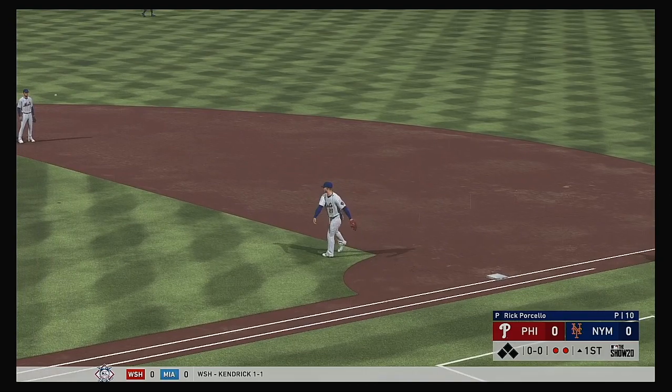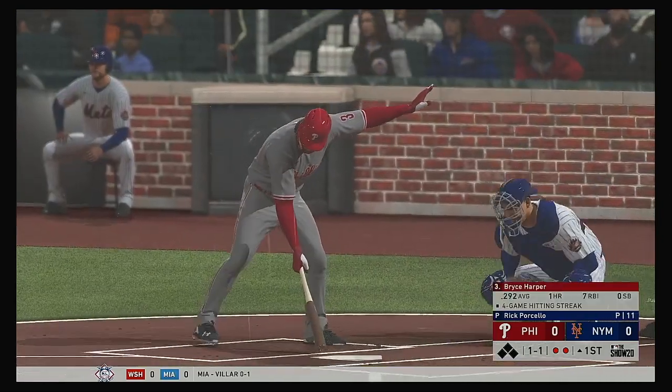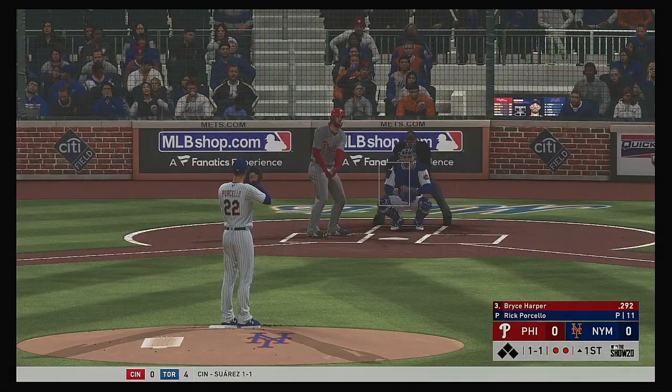On to first, a double play. So bases are empty here with two gone, and that'll bring in a dangerous hitter indeed in the form of Bryce Harper.